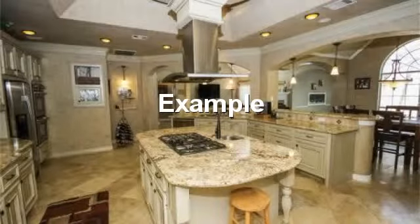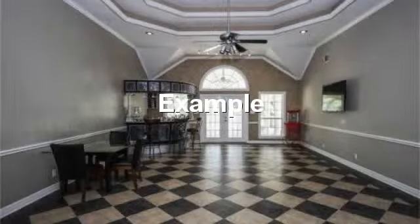Kitchen with awesome island and full appliances. Gorgeous party room with wet bar, tiled floors, and high ceiling with crown molding.